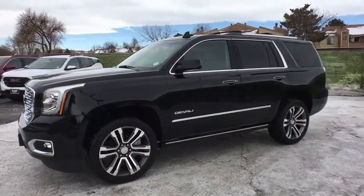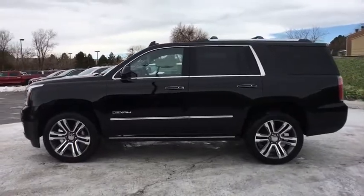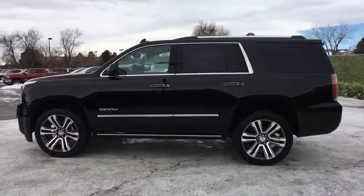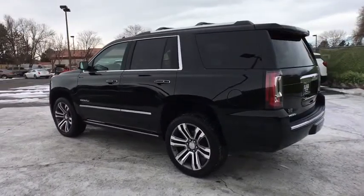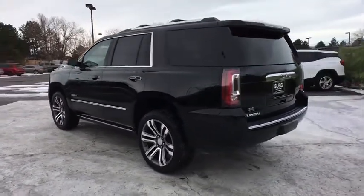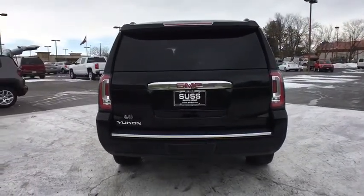2018 GMC Yukon. Peace of mind comes standard with GMC's 100,000 mile five-year powertrain warranty and Yukon's five-star frontal crash test rating. Boasting a Vortech engine with active fuel management, flex fuel, Yukon is agile and capable.